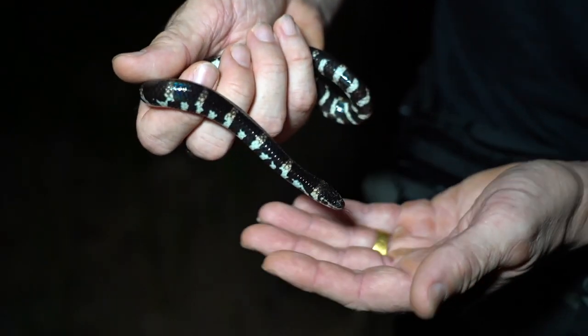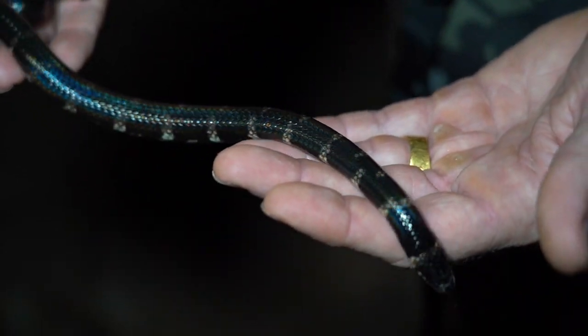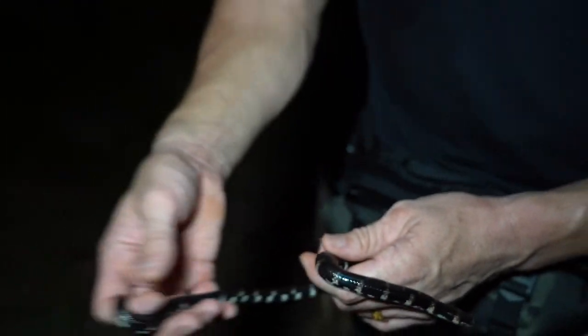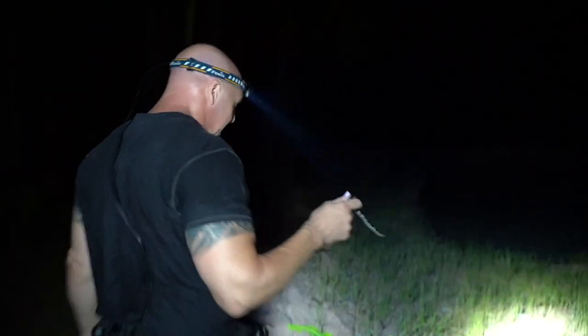I don't think we've seen one of these yet on this trip. So that is quite cool — pipe snake, you guys. I'm going to take it down to the water; it looked like it was kind of headed that direction anyway.